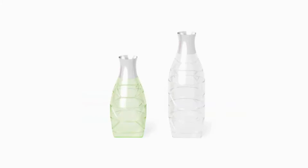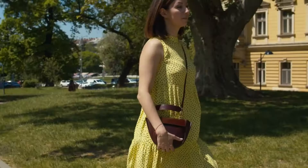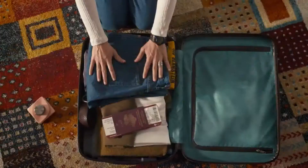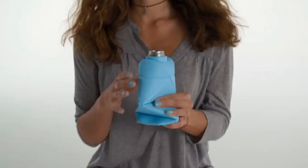Imagine a world where packaging never becomes waste — simply reusable and collapsible by default. Now imagine yourself taking the first step towards this world. Just refill and catch your train, or catch a tan, go see your favorite bands, or just go anywhere. And simply find your inner peace while folding it.